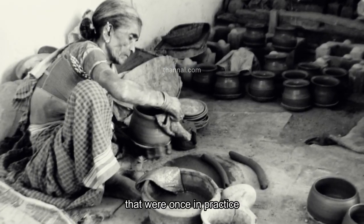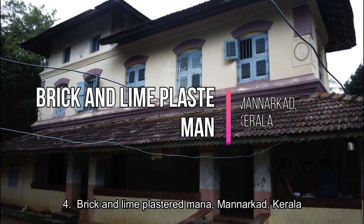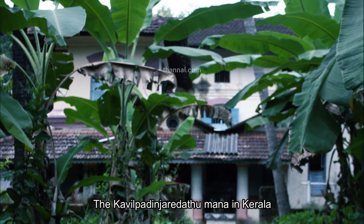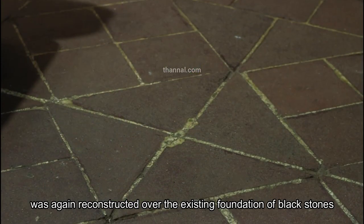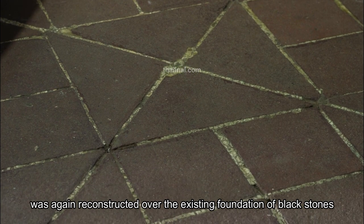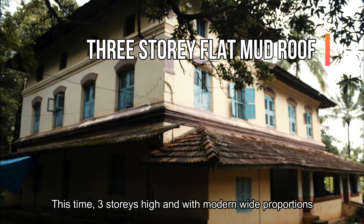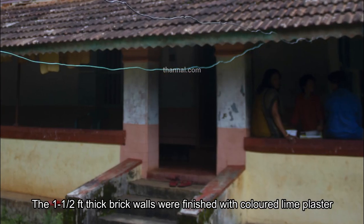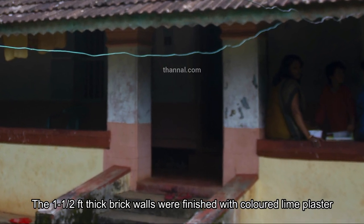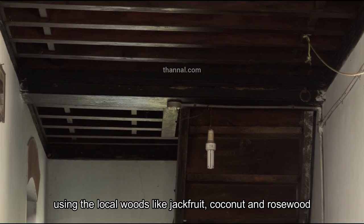Number four: brick and lime-plastered mana in Kerala. This was reconstructed over the existing foundation of black stones, this time three stories high and with modern wide proportions. The one-and-a-half-feet thick brick walls were finished with colored lime plaster, and the structure was constructed using local woods like jackfruit, coconut, and rosewood.